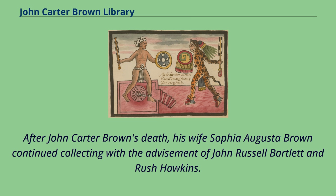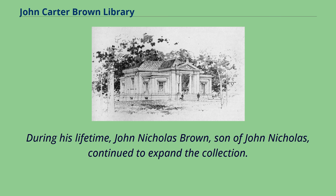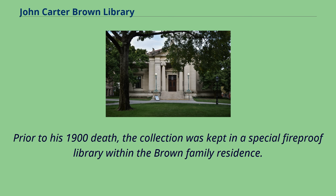After John Carter Brown's death, his wife Sophia Augusta Brown continued collecting with the advisement of John Russell Bartlett and Rush Hawkins. During his lifetime, John Nicholas Brown, son of John Nicholas, continued to expand the collection. Prior to his 1900 death, the collection was kept in a special fireproof library within the Brown family residence.